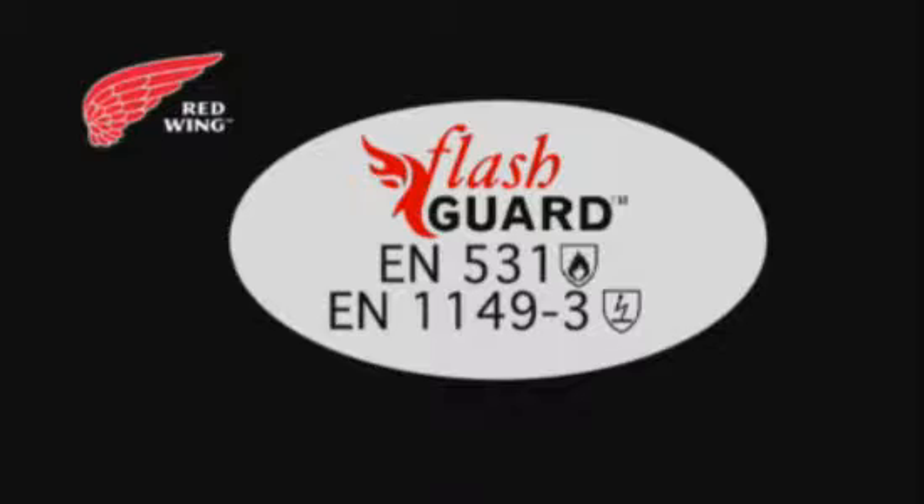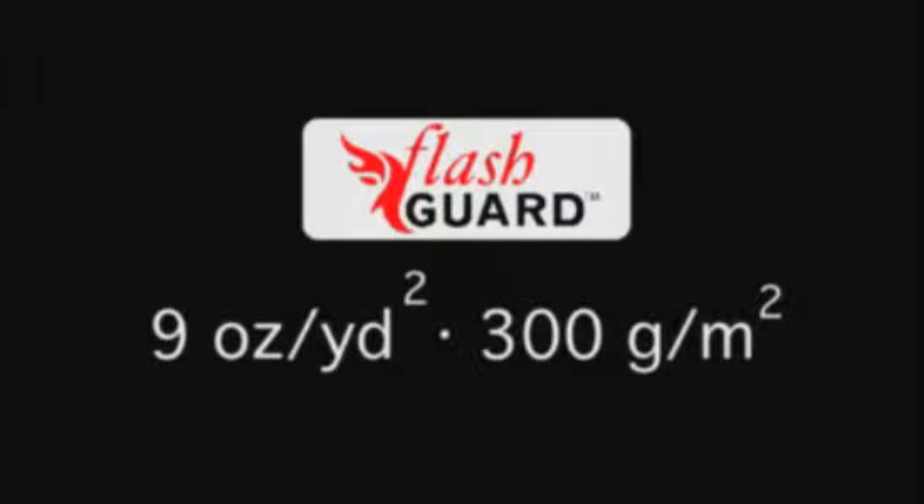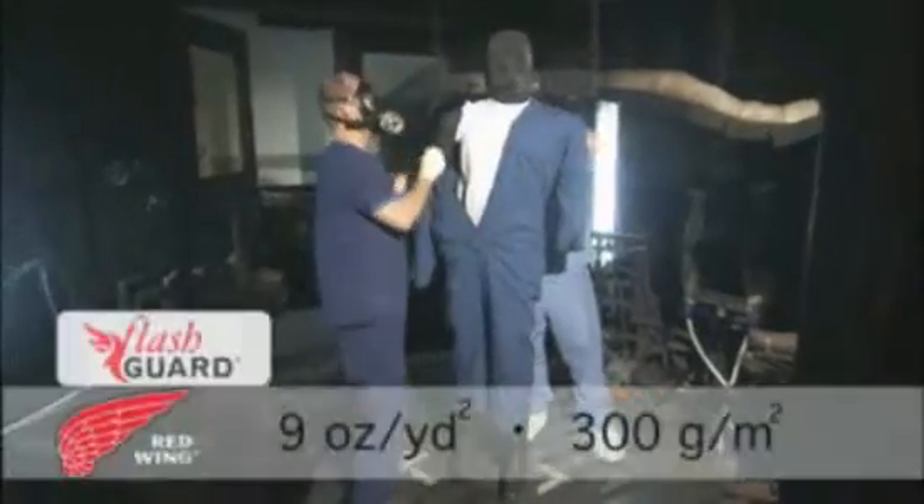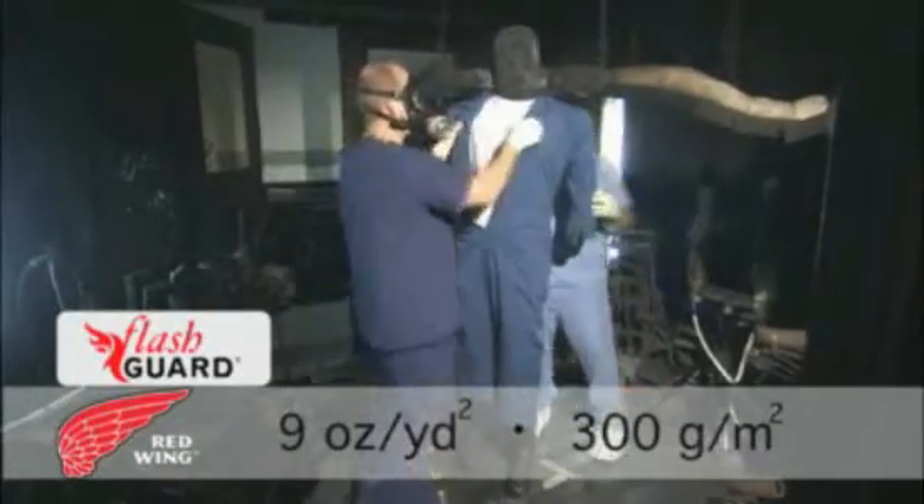Red Wing offers garments with two weights of Flash Guard fabric: 9 ounces and 6 ounces. 9-ounce Flash Guard is well-suited for use in temperate climates, while insulated garments are designed to perform in the coldest conditions.